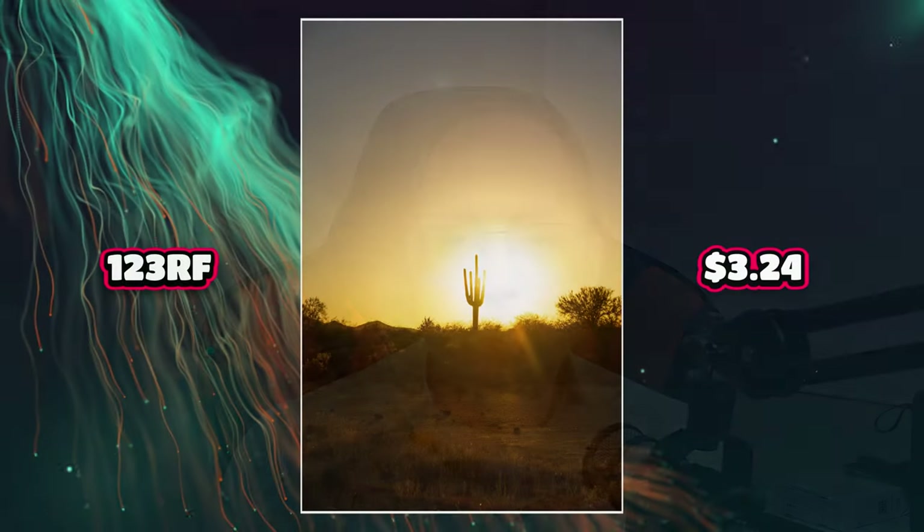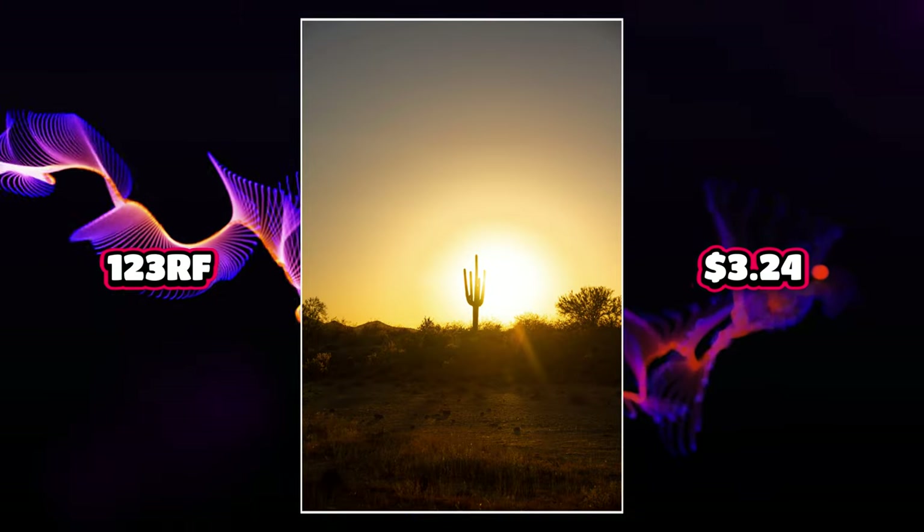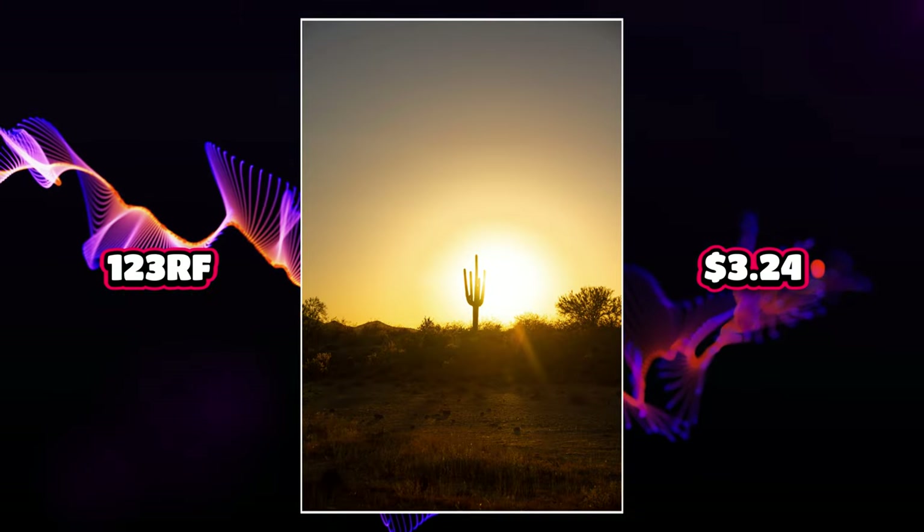Let's take a look at 123RF. Usually, 123RF is what I would refer to as a bottom feeder — I really don't get a lot of income from them. But this is a $3.24 image of a saguaro cactus silhouetted against the setting sun.